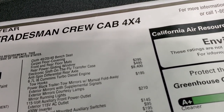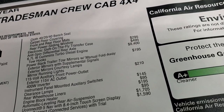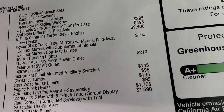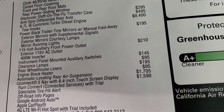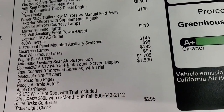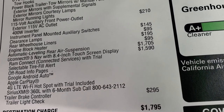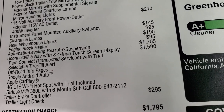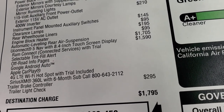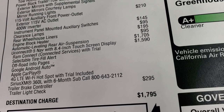It also has the power sliding rear window, electronic shift on the fly transfer case — that's a push button. Has anti-spin rear axle which is $495. Cummins diesel is a $9,400 option. You get the trailer tow mirrors which are $195, 115 volt auxiliary front power outlet which is $210, and then you get the exterior 115 volt 400 watt inverter in back. Instrument panel mounted auxiliary switches are $145, clearance lights are $95, rear wheelhouse liners are $195, engine block heater $95, and the automatic leveling air suspension is $1,705. We'll check that out in just a second. You can also get the Uconnect 5 nav system with the 8.4 inch touchscreen display which is a $1,590 option, and that's a really cool radio.